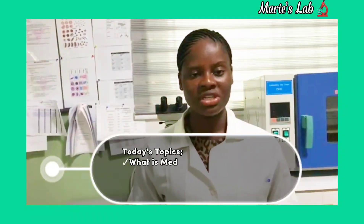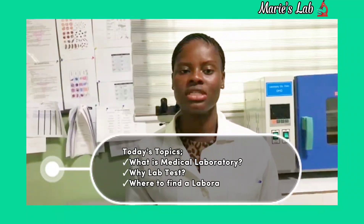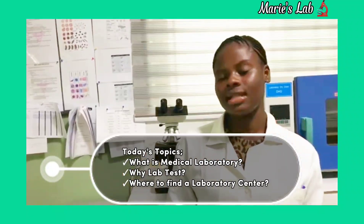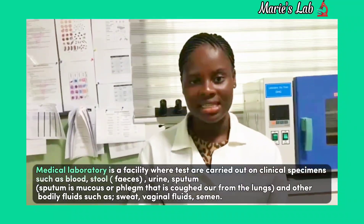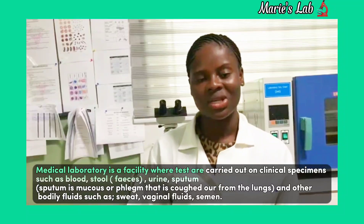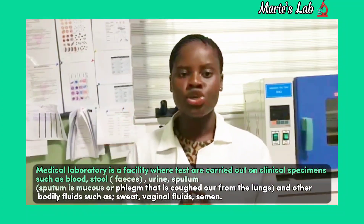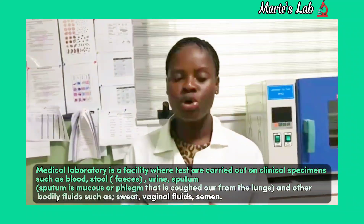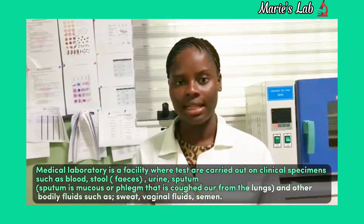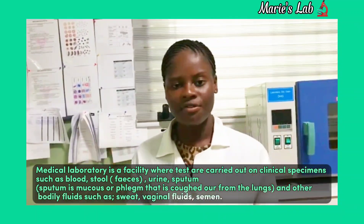That is: what medical laboratory is, where the doctor requests a medical test, and where medical laboratory centers can be found. What is medical laboratory? Medical laboratory is a facility where tests are carried out on clinical specimens such as blood, stool and urine, sputum — which in layman's understanding is mucus or phlegm that is expelled from the lungs — and other bodily fluids such as sweat, adrenal fluid, and semen, just to mention a few.